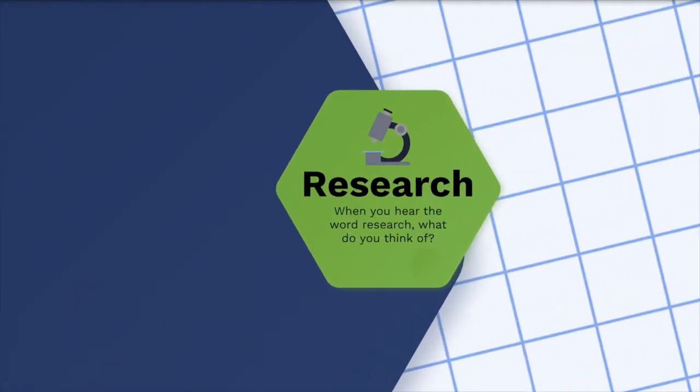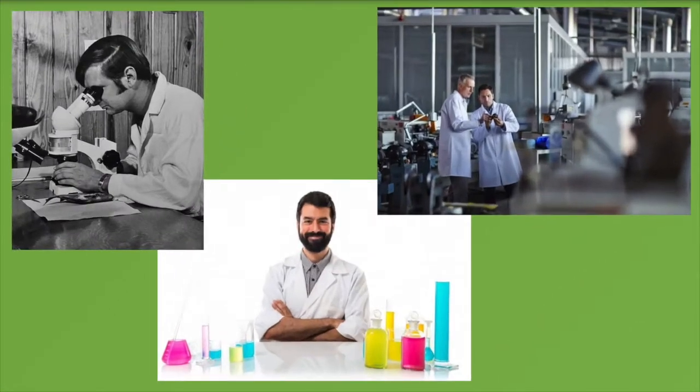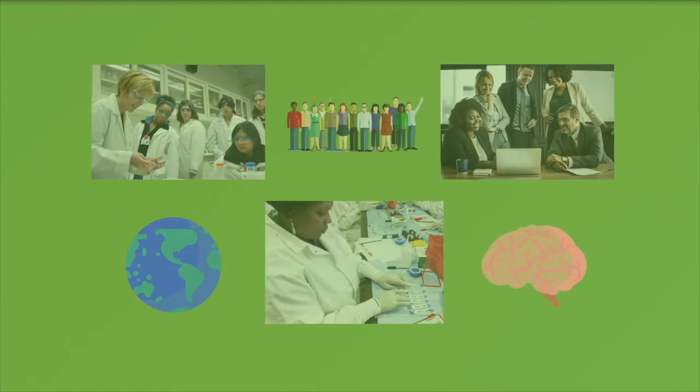Let's start with the R. The R in YPAR stands for research. When you hear the word research, what do you think of? Maybe you're picturing a man in a white lab coat looking at different colored test tubes. In reality, research is so much more and it's done by diverse groups of people in many different fields. The research we focus on in YPAR is social science research, meaning we study ourselves, our relationships, and our communities.